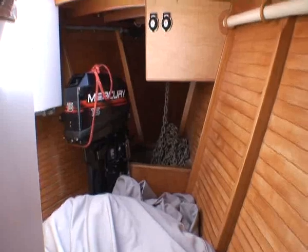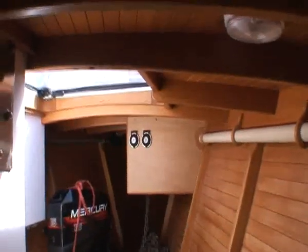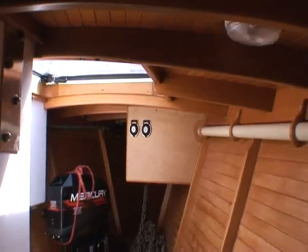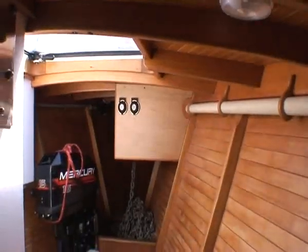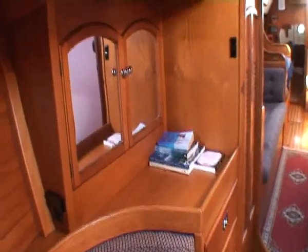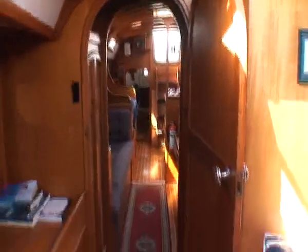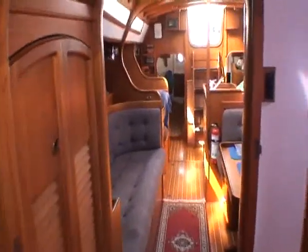Sail locker for all of that. Provisions for the outboard, chain, warp and storage. Two switches there on the bulkhead. Closer look at that main cabin — as we walk aft we've got a little locker box at the head.